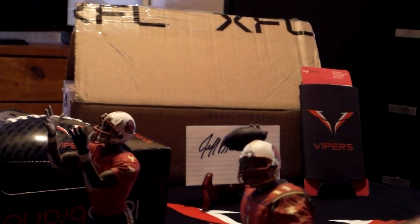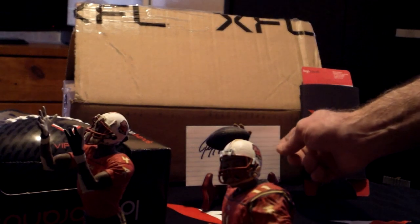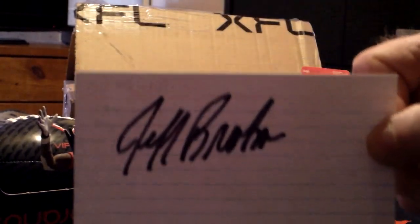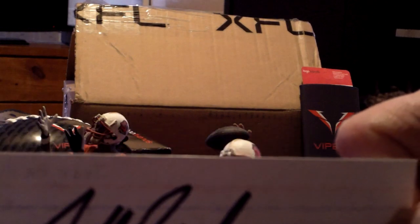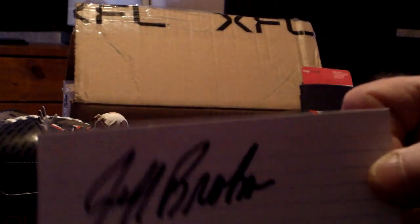They're cool. And here's a signature of Jeff Brown — he signed that card quite a while ago, it went through the mail and it's been authenticated.